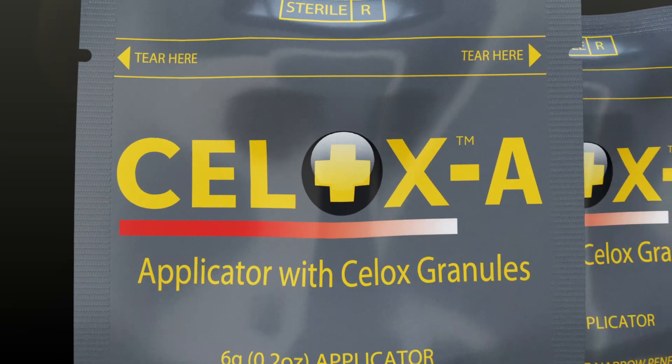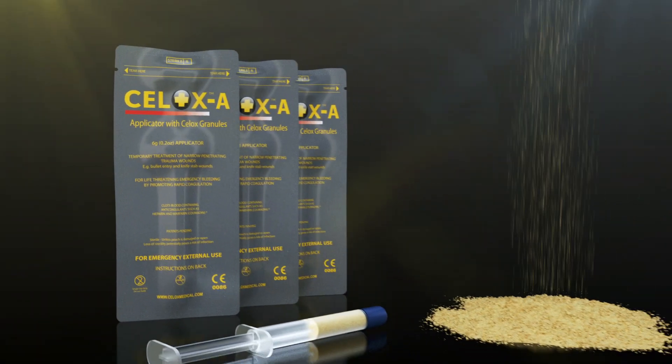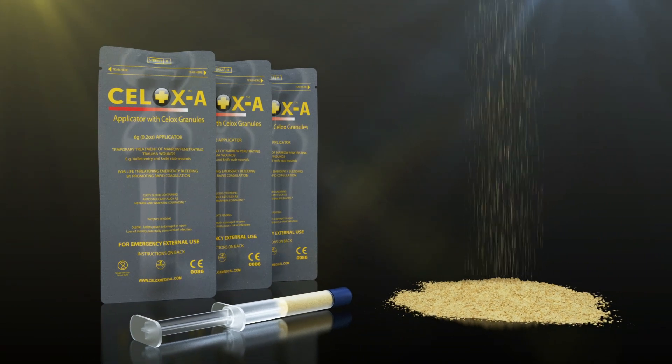Introducing CELOX-A, a high-speed applicator delivery system pre-packed with CELOX granules that is designed to get through a small entry wound directly to the source of bleeding in just a few seconds.